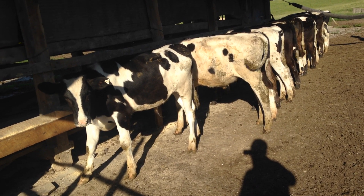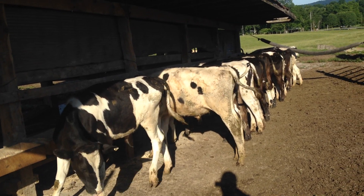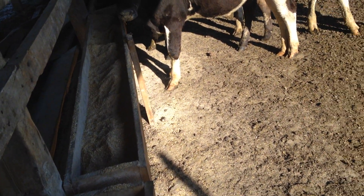About three weeks ago they weighed 400 pounds, so let's see what kind of gain they've made. I'm giving them eight pounds of grain — might seem like a lot, but I need them to gain.